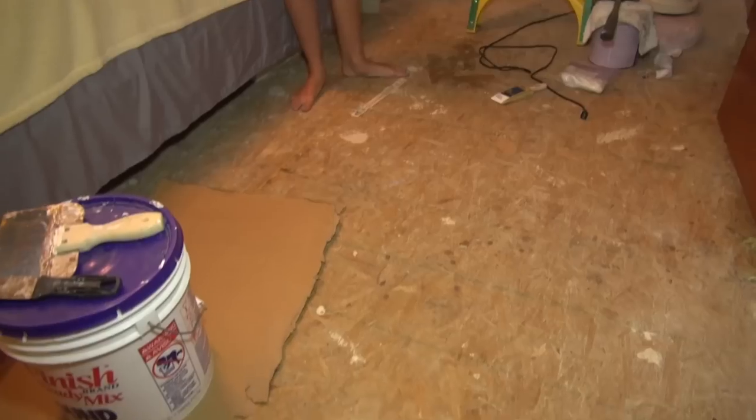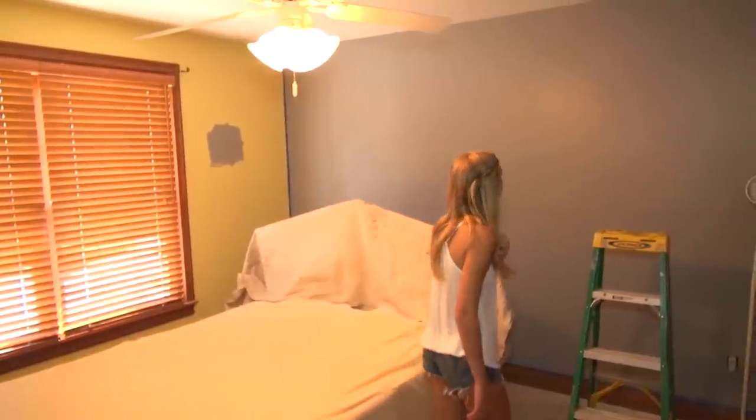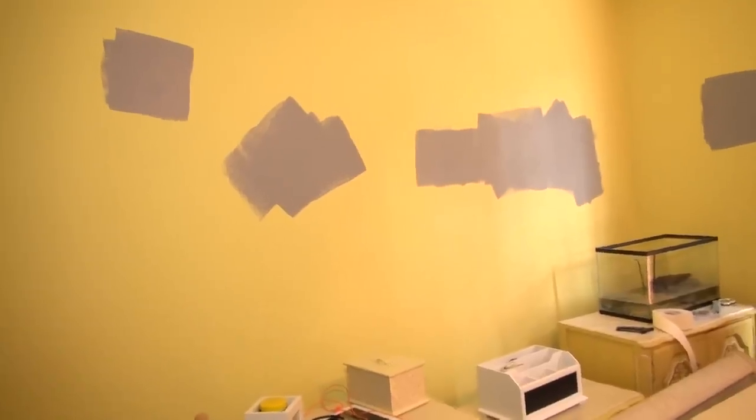I don't even have carpet on my floor. What we're doing is we're getting new hardwood floor in here, and my bed is going to go against this wall. We took everything off the walls — all the shelves, everything — and we patched up the holes, so my dad's going to be painting that like tomorrow or something.